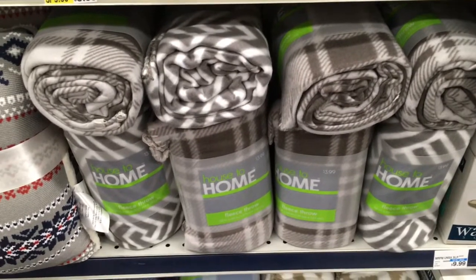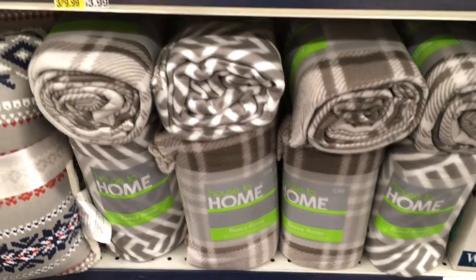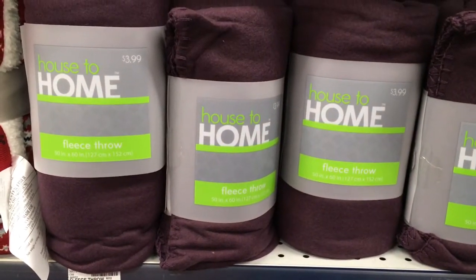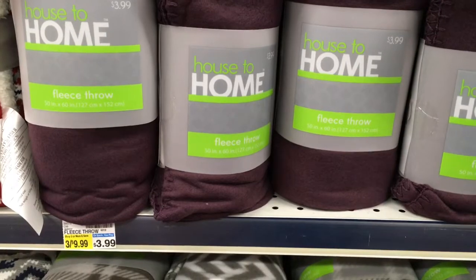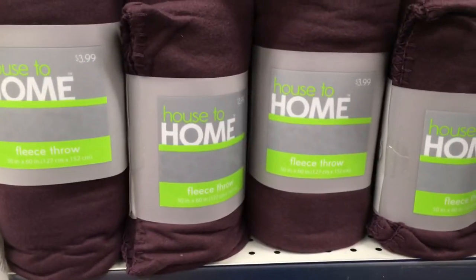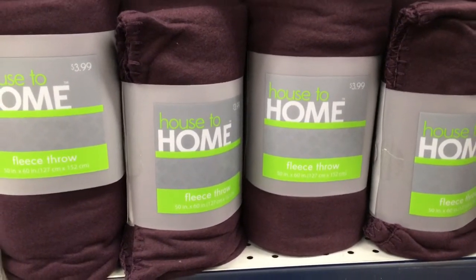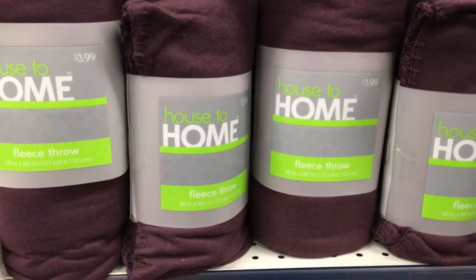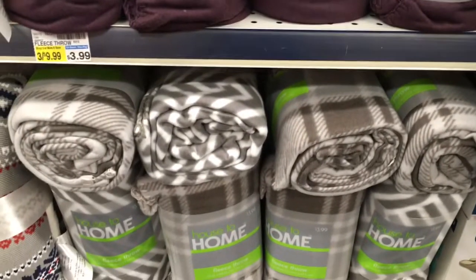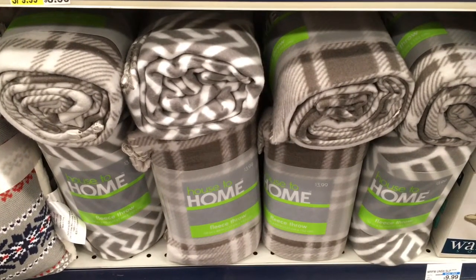This is going to be another really great deal — a fantastic donation item. These house-to-home throw blankets that are normally $3.99 are supposed to be on sale for $1.88. So that would be a great thing to stock up on for the homeless or even for animals at pet shelters. Just some really good extra things to always have on hand — these very cheap throw blankets.